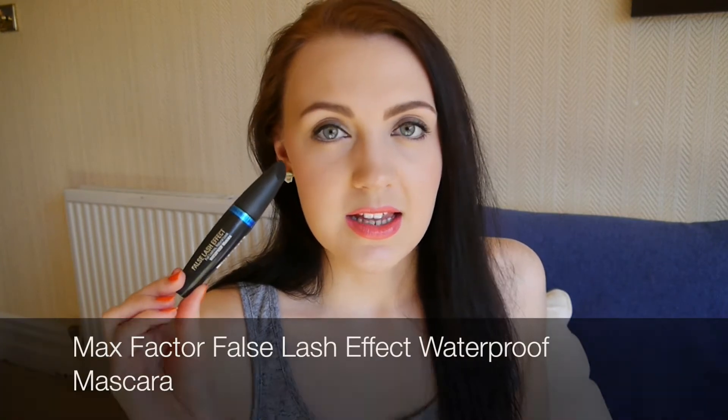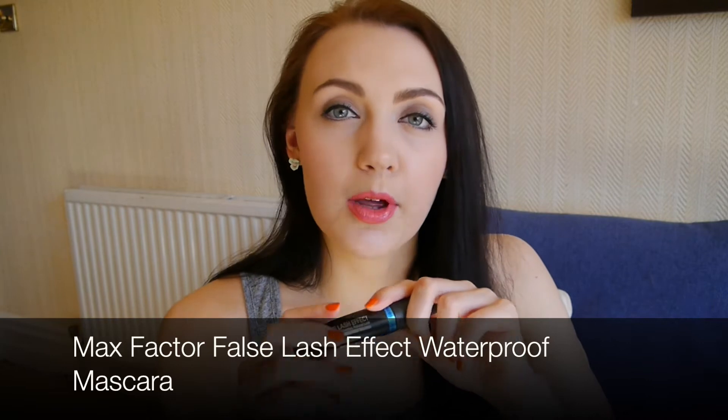From my pro kit I used up a waterproof false lash effect mascara. This had dried out and needed to be thrown out, and I have repurchased it. This is the only mascara I'm using in my kit at the moment. The formula is really great because it doesn't smudge and it is waterproof, so it's really suitable for brides or any sort of occasion makeup.